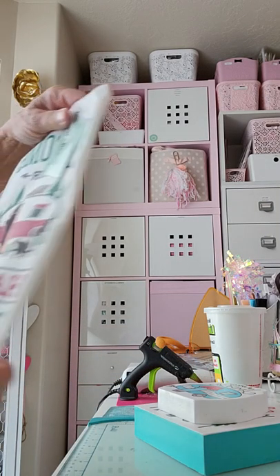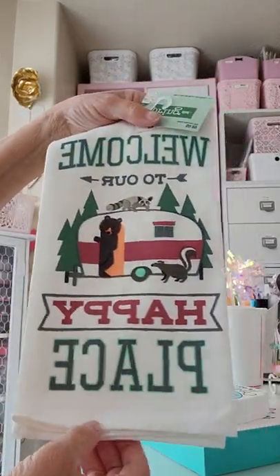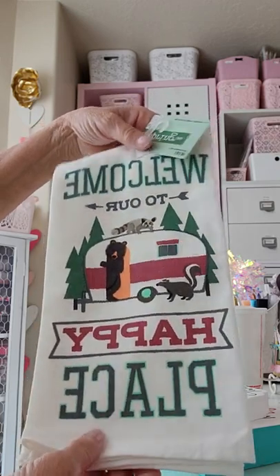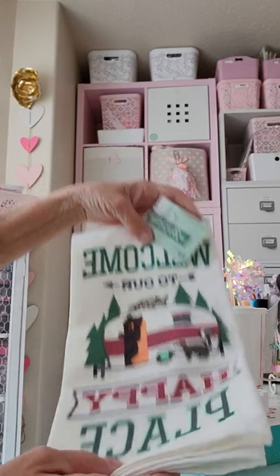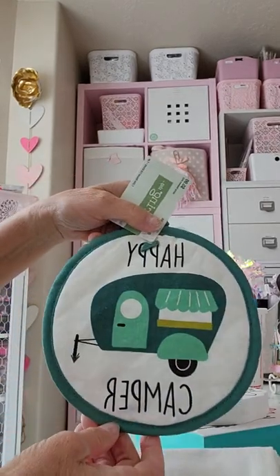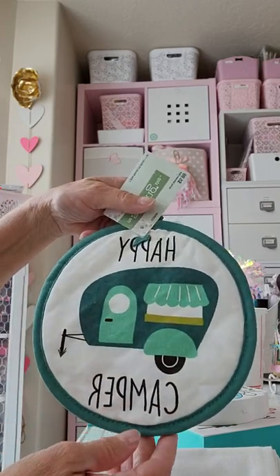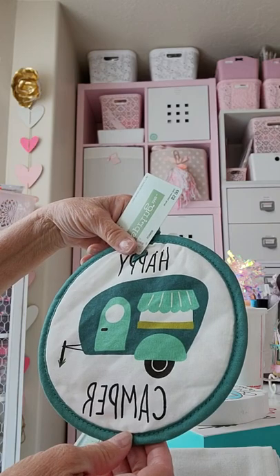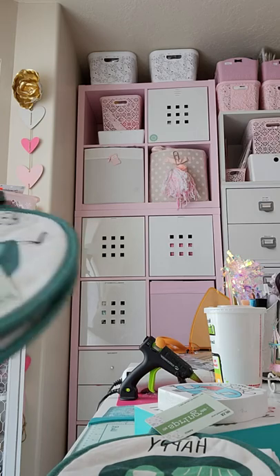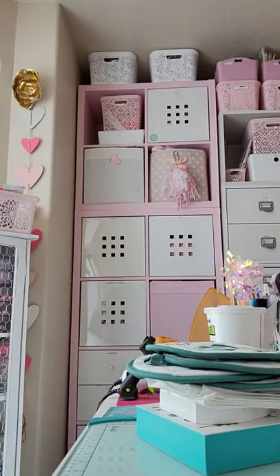They only had one of these left — I wanted more because I had been eyeing them, but I didn't want to pay $10 for a dish towel. Anyway, 'Welcome to Our Happy Place' — I got one of those for $2.50. I also got some potholders that say 'Happy Camper' for about $1.25 each, and I got four of those. That's all the decor-type stuff I got.